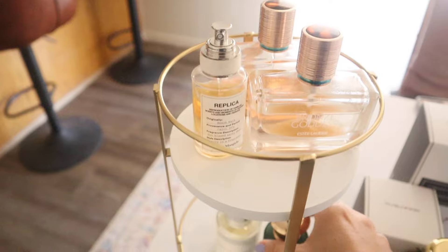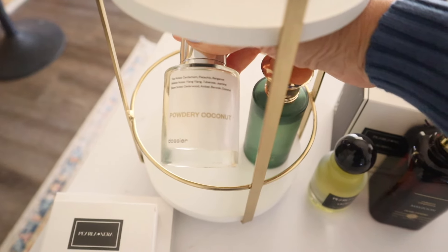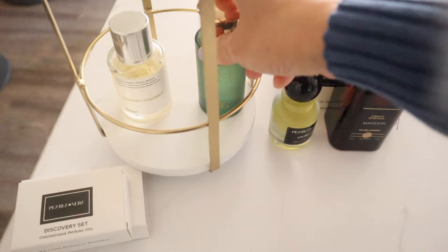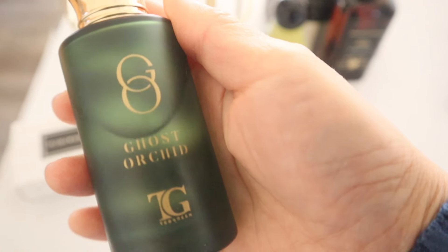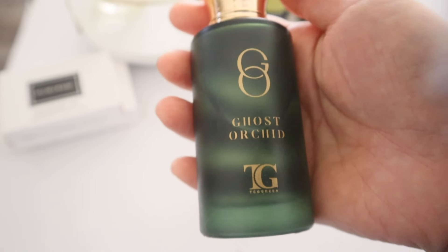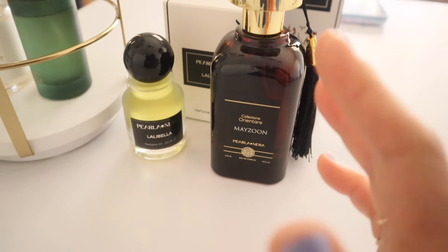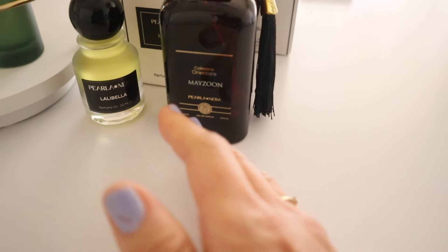This powdery coconut one is from Dossier — it's a Tom Ford dupe, so it's super affordable. Tom Ford fragrances are expensive. I'm also currently loving Ghost Orchid, which I found in Grand Cayman. It's a very unique fragrance using the rare ghost orchid, only found on Grand Cayman Island.